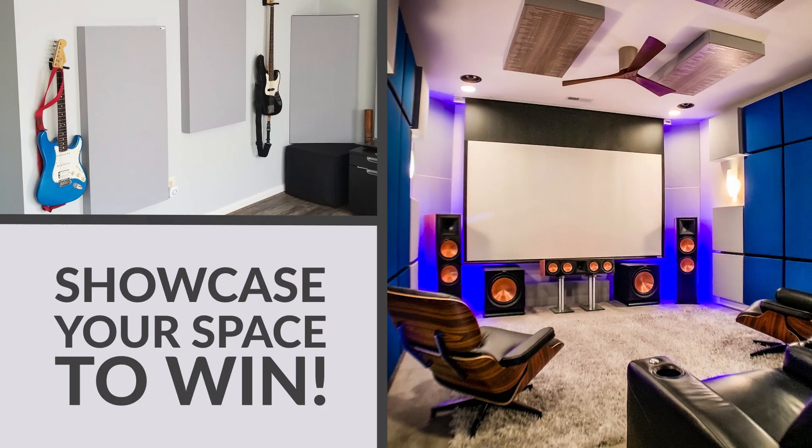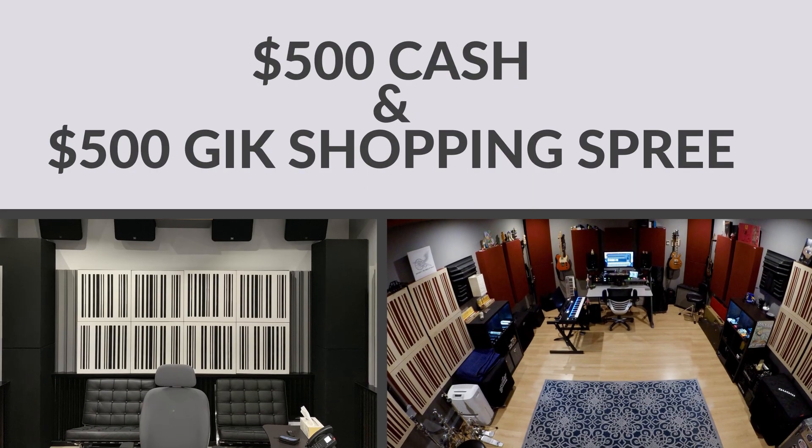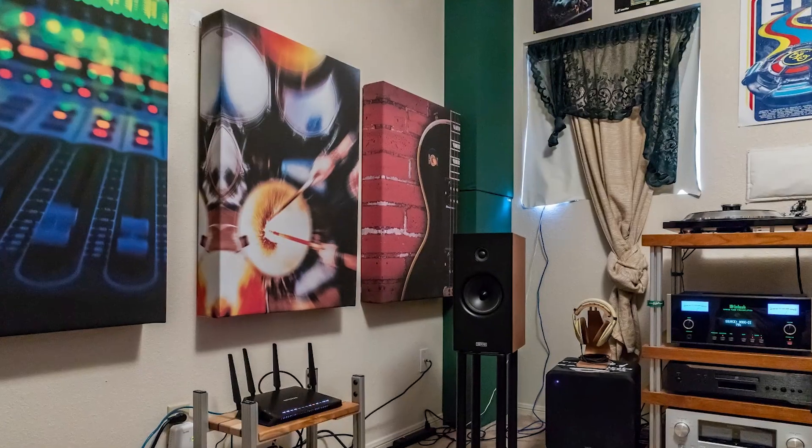Starting July 27th, submit a photo of a room you've treated with G.I.K. products and you'll be entered to win $500 cash plus a $500 G.I.K. shopping spree. Four runners up will receive either a pair of Impression Series, Alpha Series, or Acoustic Art Panels.